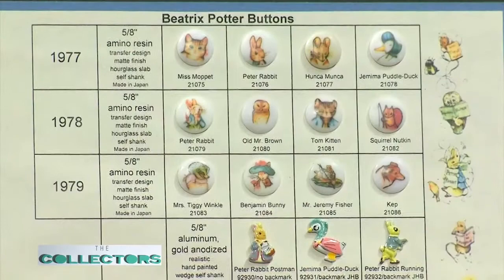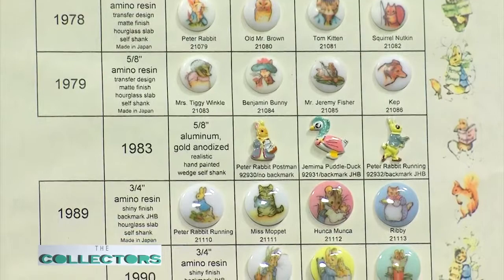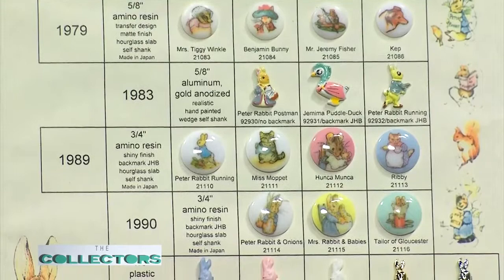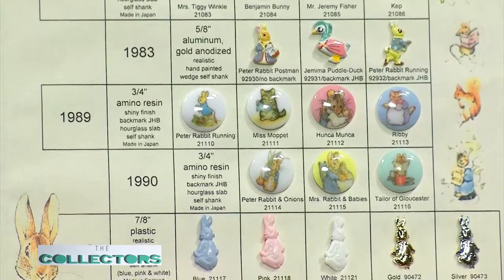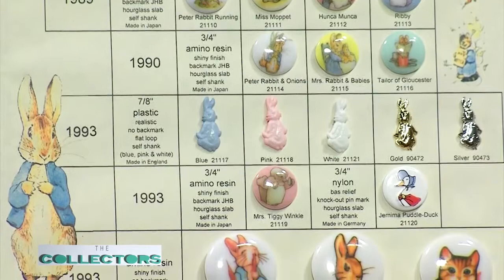My most special buttons are the Beatrix Potter set — I loved Peter Rabbit. She had a license deal with JHB, a very big button company no longer in business, so you can't find these buttons anymore like you could at Joann Fabrics. The beauty is it's one complete card of the original — everyone's on there as they were in the store. It took a long time to put this board together — I think I started 15 years ago and finished maybe two years ago. It was actually published in the National Button Bulletin.